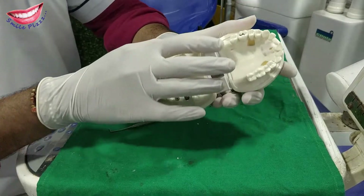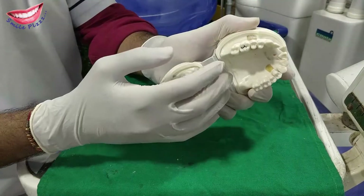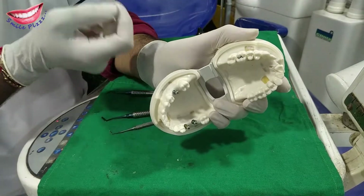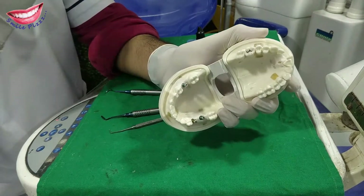So guys, I have marked a cavity on this model. First of all, what we do is clean it. The cleaning procedure is done with the machine and the water spray. So let's start the cleaning procedure.